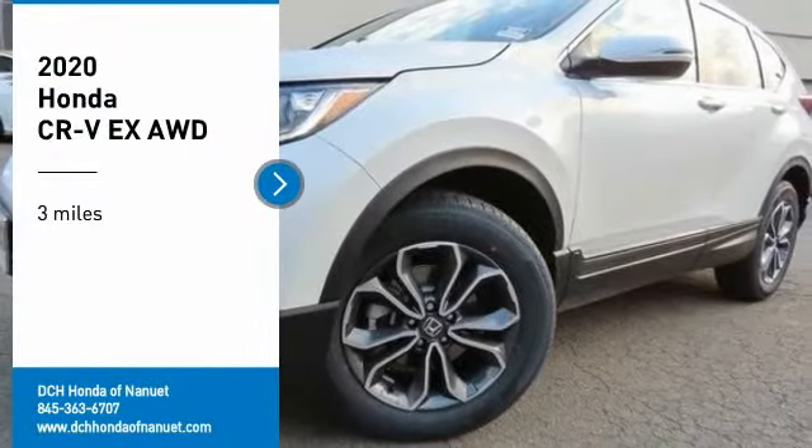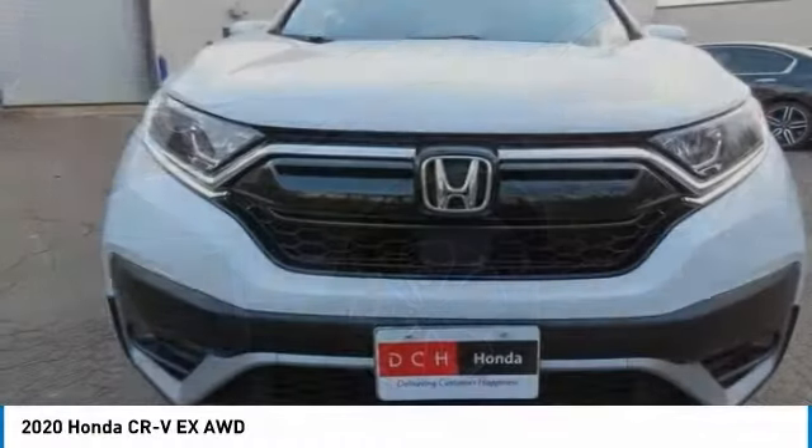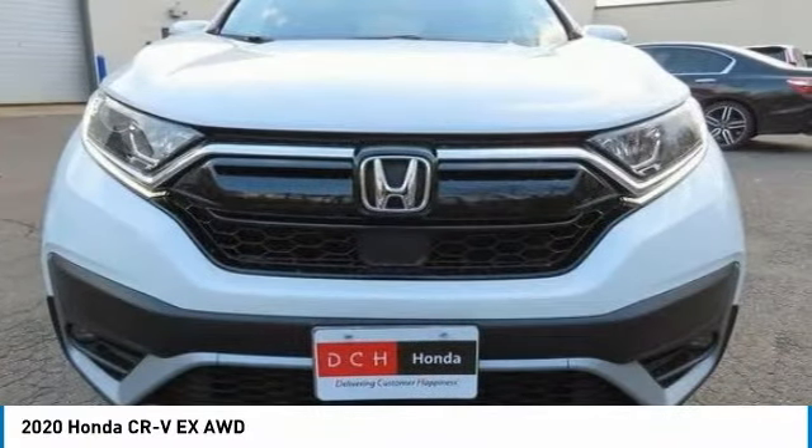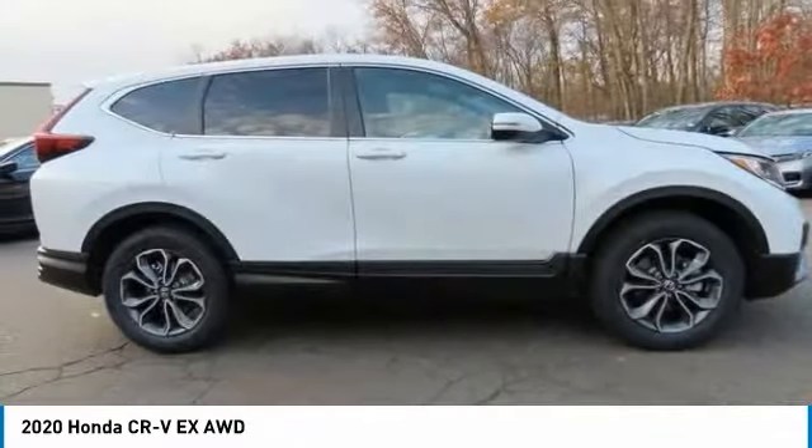Stop by and take a look at the 2020 Honda CR-V, a top recommended vehicle because of its car-like driving manners, good value, cool technology, and comfy interior.